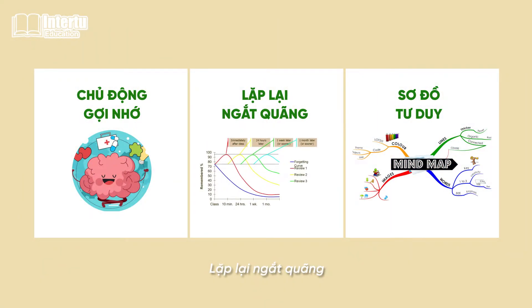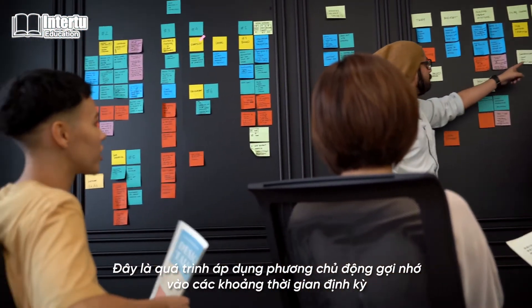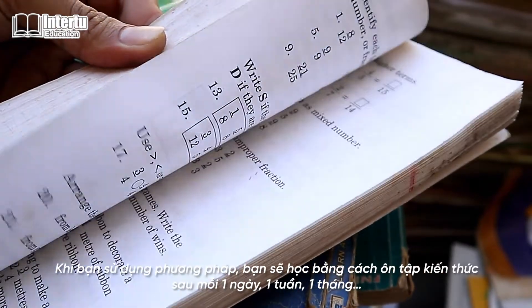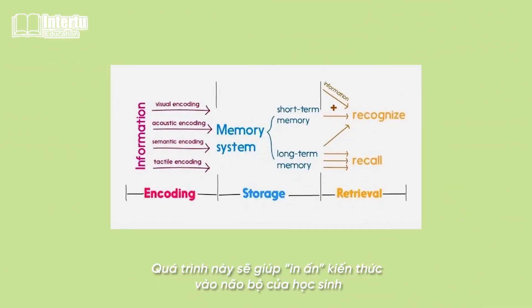Secondly, spaced repetition. Pretty similar to active recall, but spaced repetition is the process of doing active recall in spaced intervals. Upon utilizing this process, you will be reviewing past knowledge at specific spaced time intervals — such as a day after, a week after, a month after. This process will help engrave that IGCSE knowledge into the student's memory.